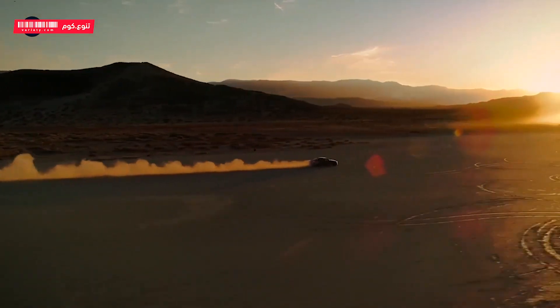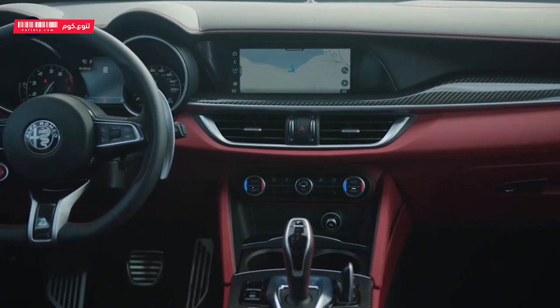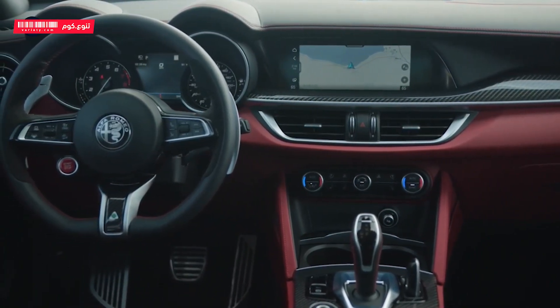Both on the road and the track, the Giulia offers quick steering and agile handling. Inside, the front seats offer a great view out, but the rear seat and trunk are small for the class.